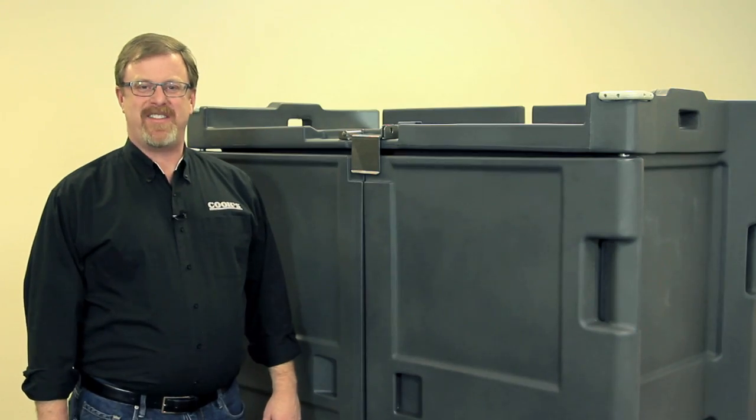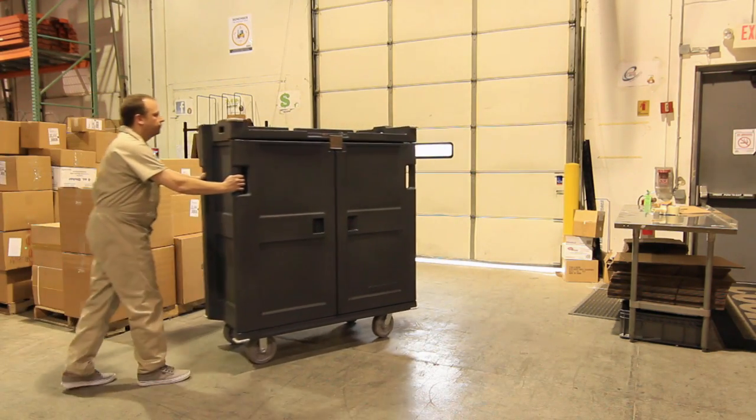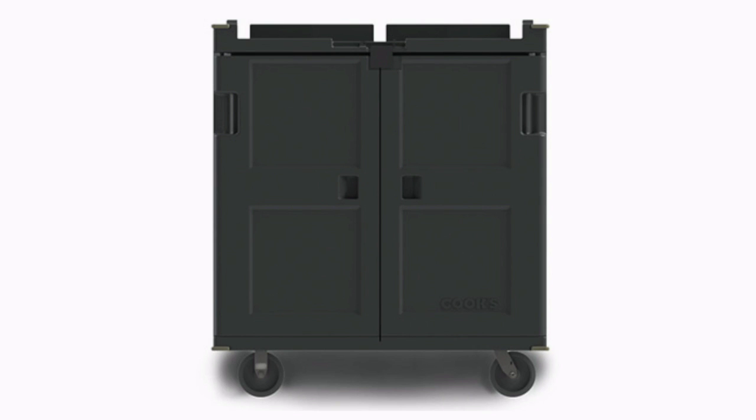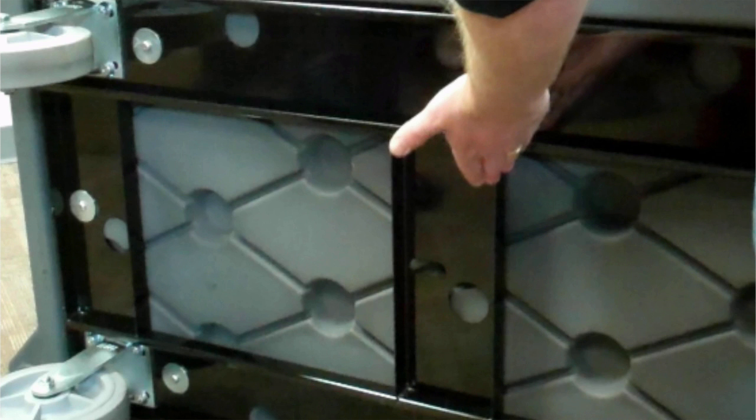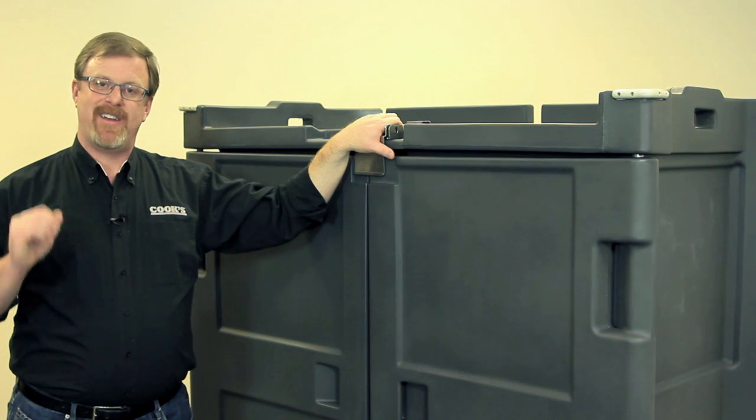The Rhino is designed for movement. It's 62 inches high and 29 and 3 quarters inches wide. The Rhino will give you years of service, reduced maintenance cost, and an efficient meal delivery system. Try one today.